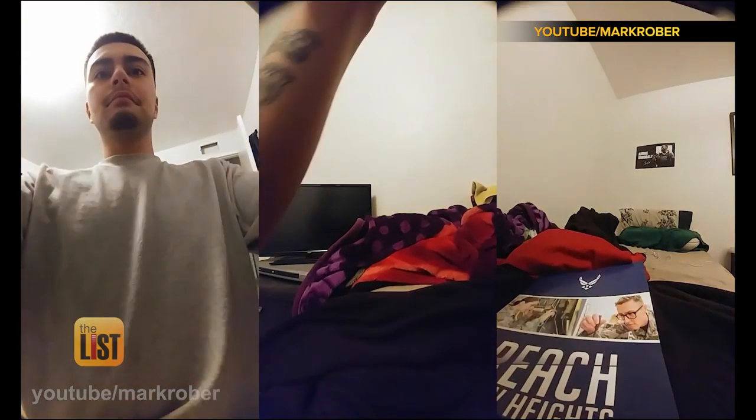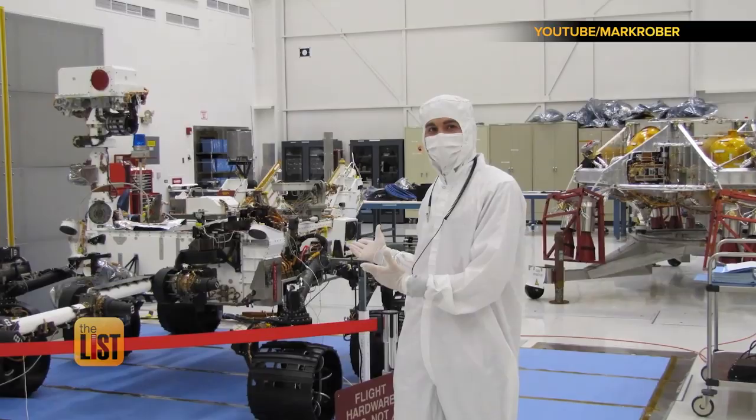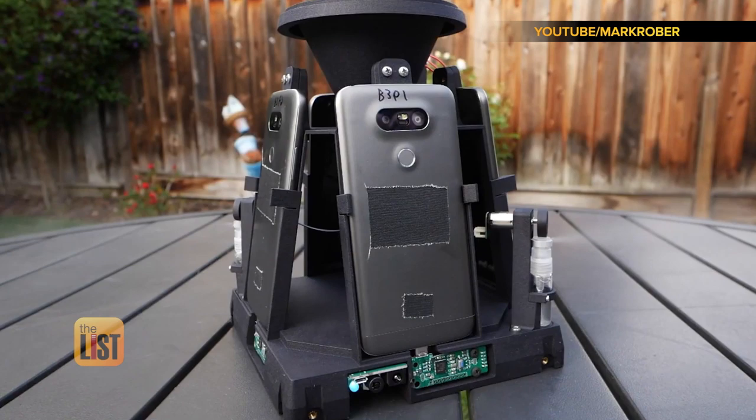It's a surprise! That stolen package was booby-trapped by former NASA engineer turned YouTube star Mark Rober. This is the second year he set out to teach porch pirates a lesson with an elaborate fake package that uses GPS, glitter, and some horrendous smelling spray, along with four phones to record every angle of the whole thing. Operation Butt Trumpet initiated.